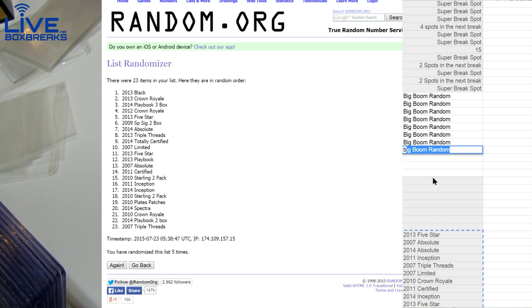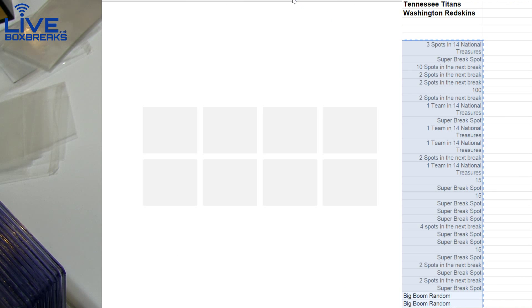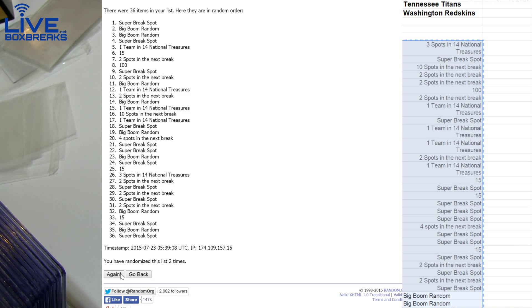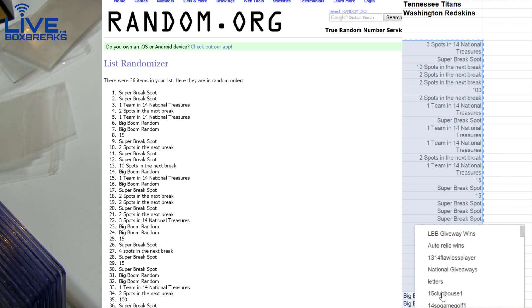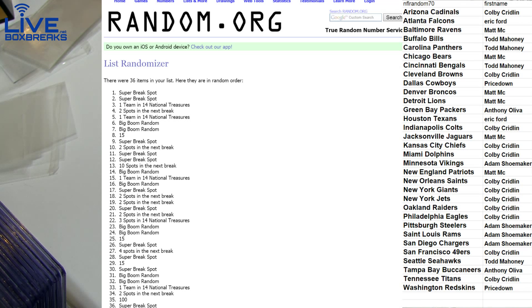Alright, Eric, it's your turn on the wheel of giveaways — see what you get. We got 1, 2, 3, 4, and number 5. Super Break spots — saw that 100 up there too. Snagging a Super Break spot, Eric, in the case break that'll be this Friday. That will be NFL 72, got some Black Football.